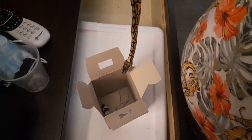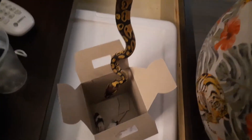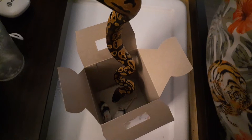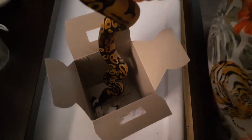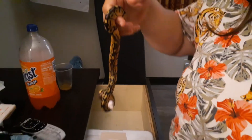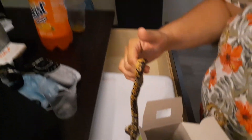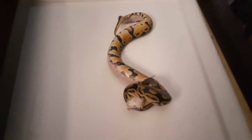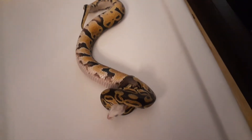Hey guys, what's going on? This is our pastel ball python and we're gonna see if she wants to eat. One down. In case you guys were wondering how a ball python eats, that's how she does it.